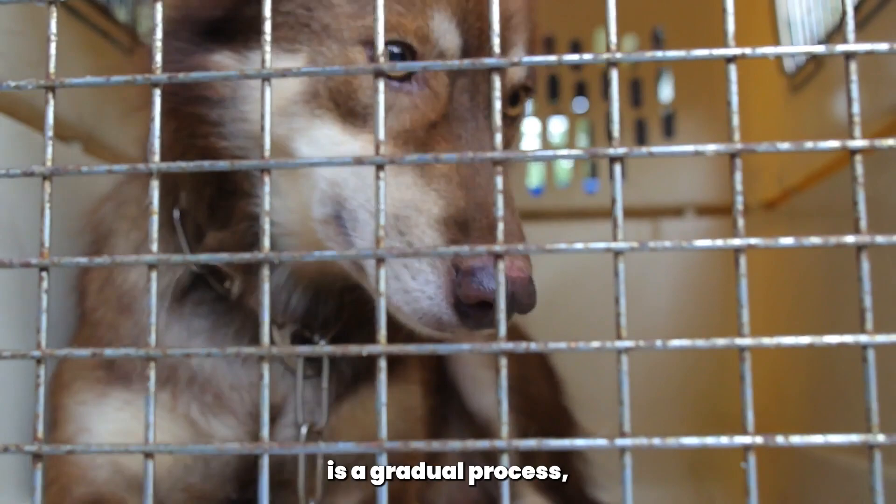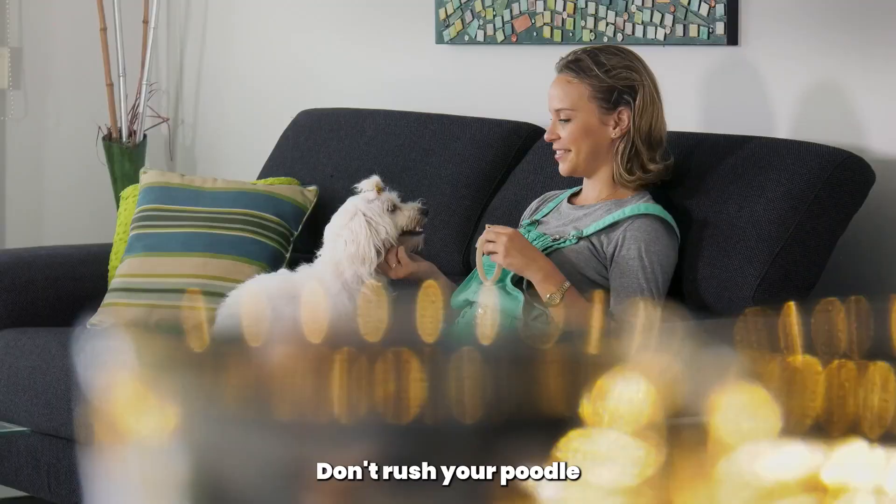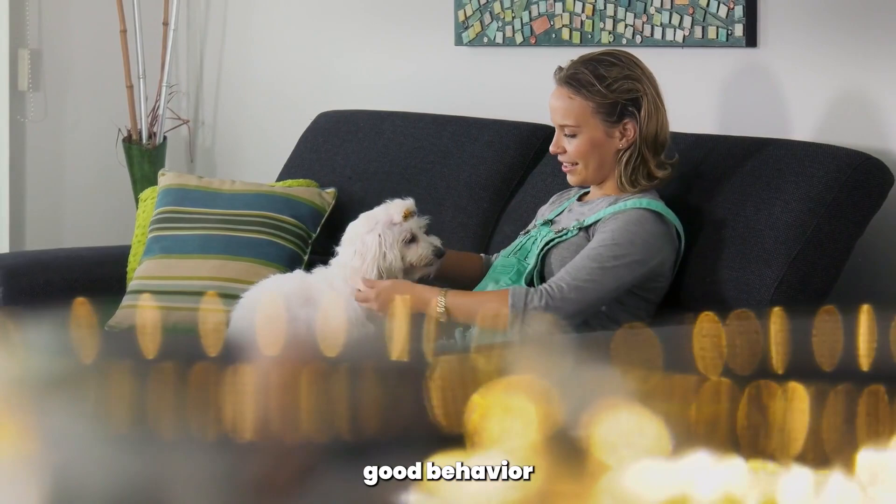Remember, crate training is a gradual process and it's essential to be patient and consistent. Don't rush your poodle and always reward good behavior with treats, praise, and love.